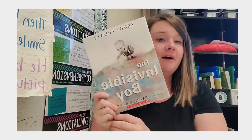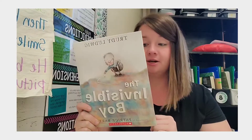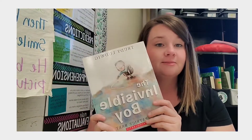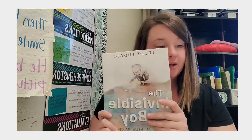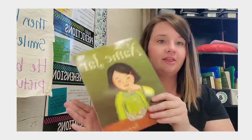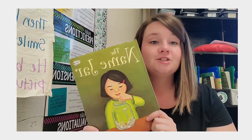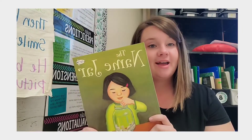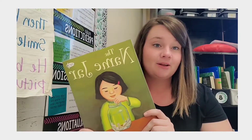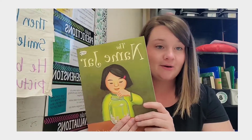Another book I picked was The Invisible Boy. I've never read this story to my students — it's a great friendship book that talks about making sure you don't leave anyone out and how everyone is special and unique. I paired that one with The Name Jar. This is another story we haven't read but it is so precious. It's also about everyone being unique in their own way and finding something special about them and being okay and accepting about it.